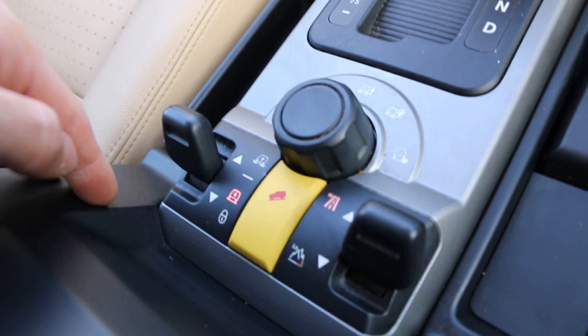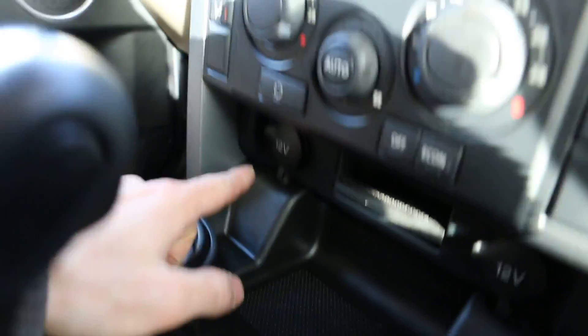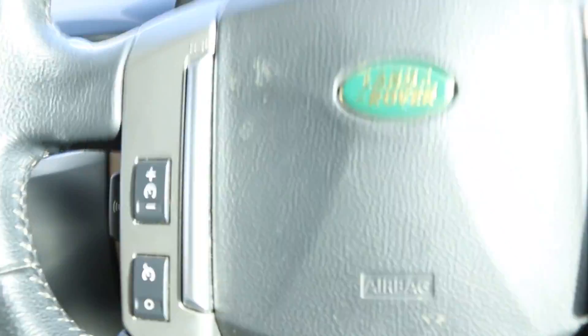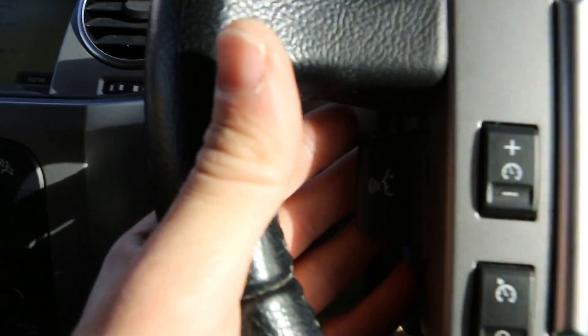It's got terrain and height adjustment, some cup holders, a storage compartment, and two 12-volt power outlets. There's also a multifunctional steering wheel with cruise control on the left-hand side and voice commands.